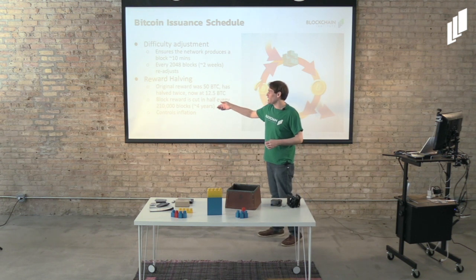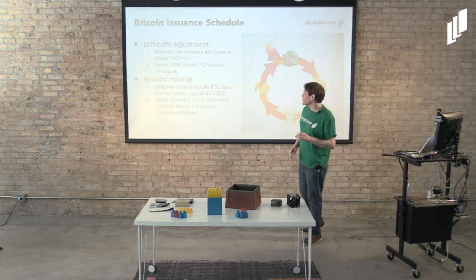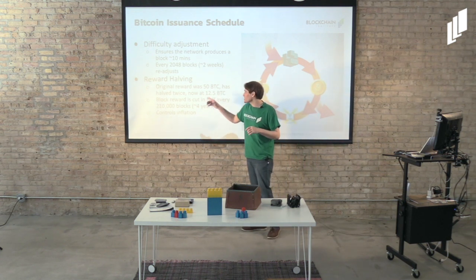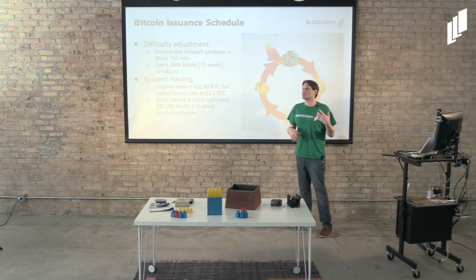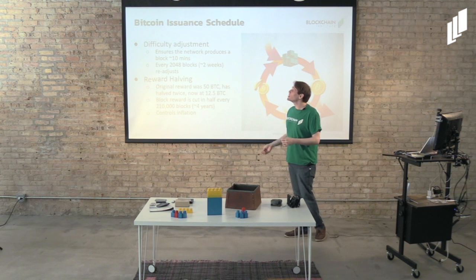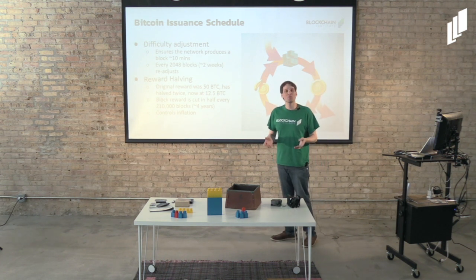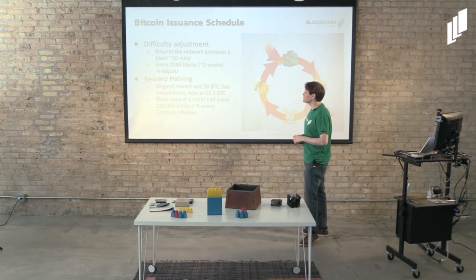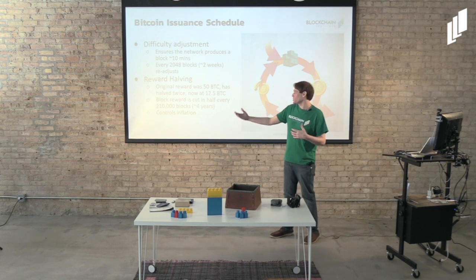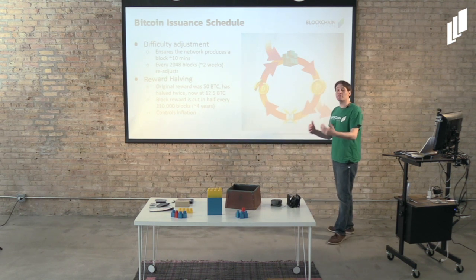Another protocol specification is reward halving. Satoshi's original blocks mined to start the network had a reward of 50 Bitcoin. That has since halved — it halves every four years, every 210,000 blocks. The original reward was 50 BTC, has halved to 12.5, and is now at 6.25 following the most recent halving. This effectively controls inflation and prolongs the release of Bitcoin, because Bitcoin has a finite supply — there will be 21 million Bitcoin ever issued, and that's it, a hard cap. Reducing the block reward pushes back the time you reach that hard cap. Once all the Bitcoin is issued, fees will sustain the network — miners will work to collect fees instead of fees plus a block reward.